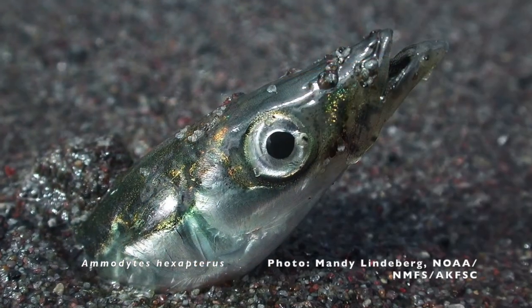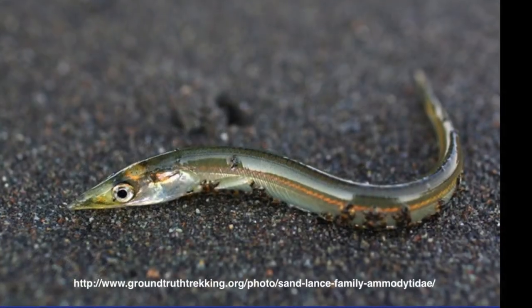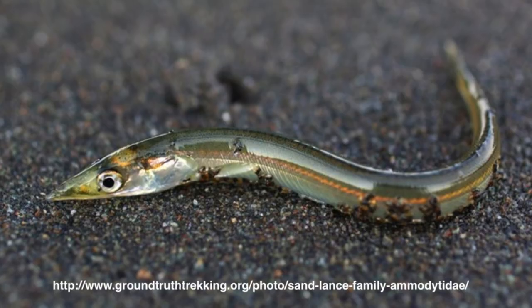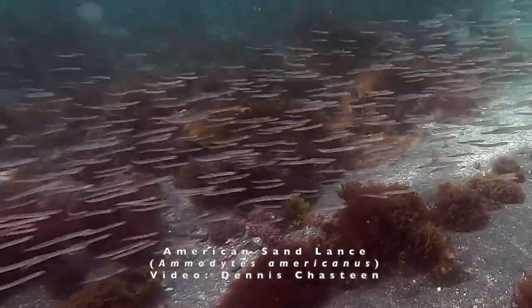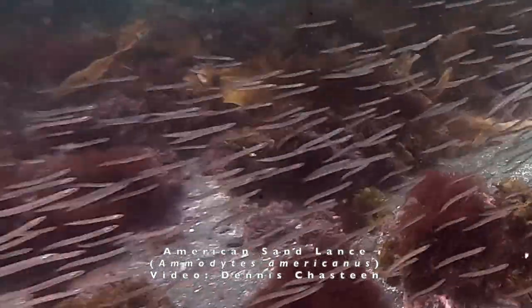Sandlances are slender fish with a pointed snout, enabling them to burrow in the sand. They have only small, streamlined pectoral fins and lack a swim bladder. While they look eel-like, they are not eels. Mature sandlances are typically 4 to 6 inches in length and travel in large schools close to the bottom.